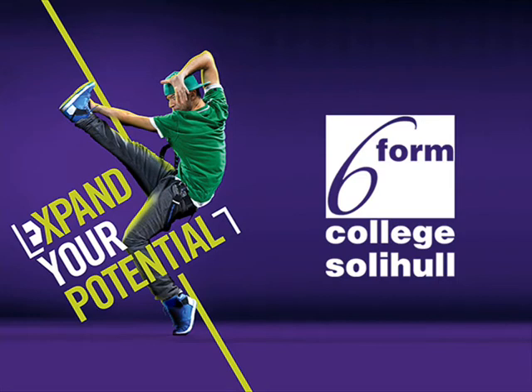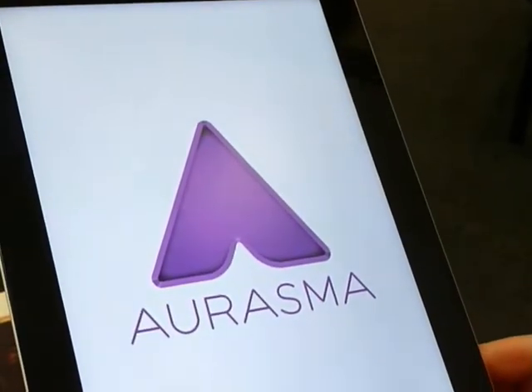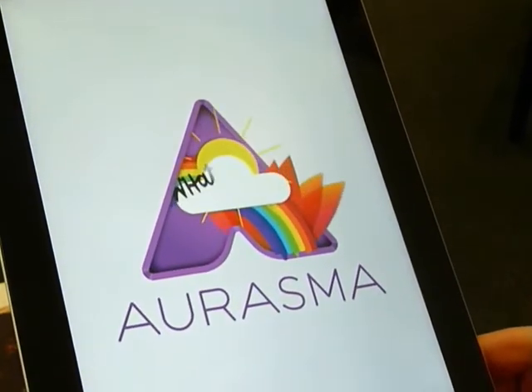Expand your potential at the Sixform College Solihull with the help of something called Augmented Reality. This is an app which lets you use your smartphone or tablet to access additional content from our prospectus. The app in question is called Orasma and is free from the Apple and Google Play stores.